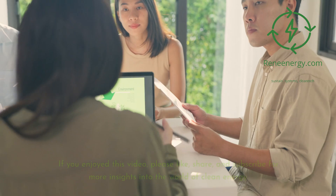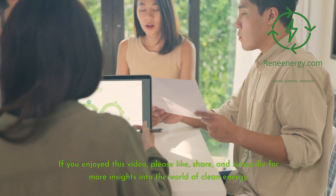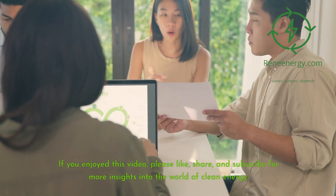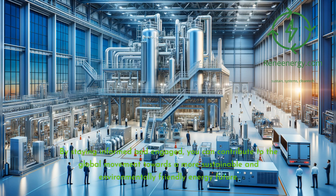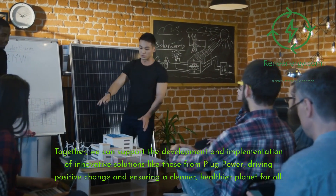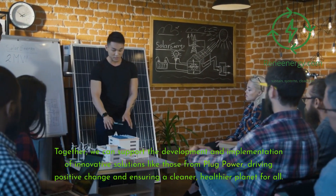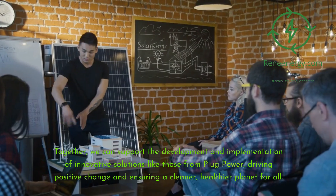Thank you for watching. If you enjoyed this video, please like, share, and subscribe for more insights into the world of clean energy. By staying informed and engaged, you can contribute to the global movement towards a more sustainable and environmentally friendly energy future. Together, we can support the development and implementation of innovative solutions like those from Plug Power, driving positive change and ensuring a cleaner, healthier planet for all.